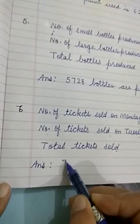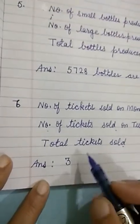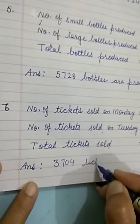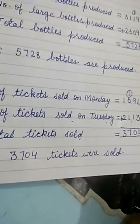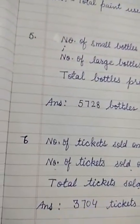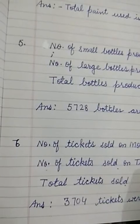We can write the number at the end or at the beginning of the answer sentence. 3,704 tickets were sold. In this way we solved exercise 2 of chapter 2. I will give you the questions and their solutions. You will do them in your notebook.